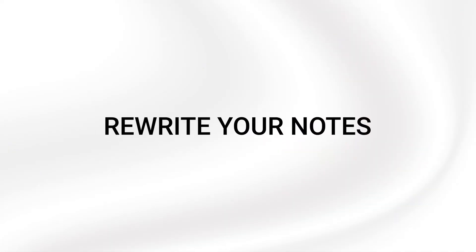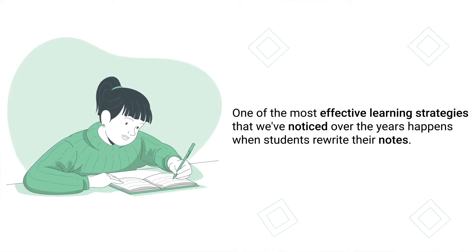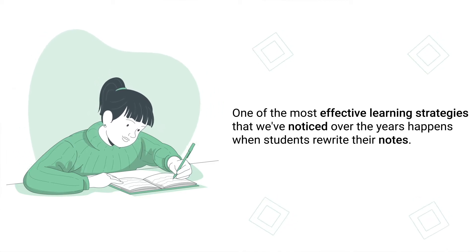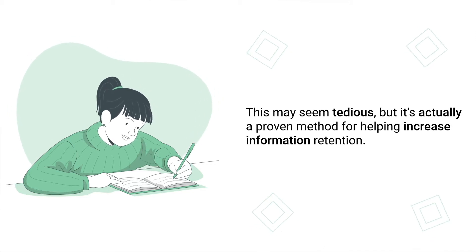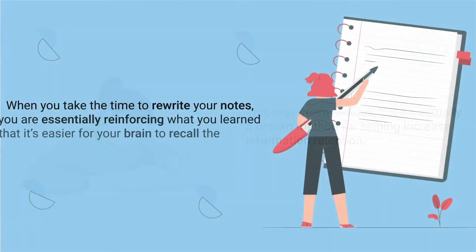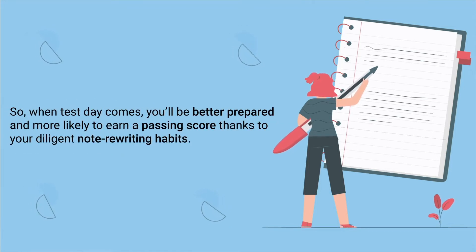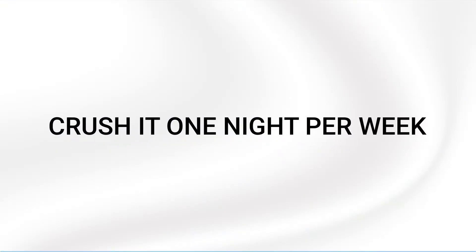If you start working on something early, you'll have more time to complete it and you'll likely do a better job. Decreased stress is an added bonus. The next tip is to rewrite your notes. One of the most effective learning strategies is when students rewrite their notes. This may seem tedious, but it's a proven method for increasing information retention. When you rewrite your notes, you're reinforcing what you learned so that it's easier for your brain to recall the information later on, making you better prepared on test day.